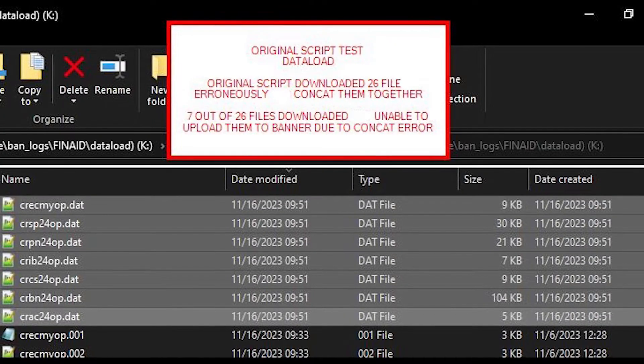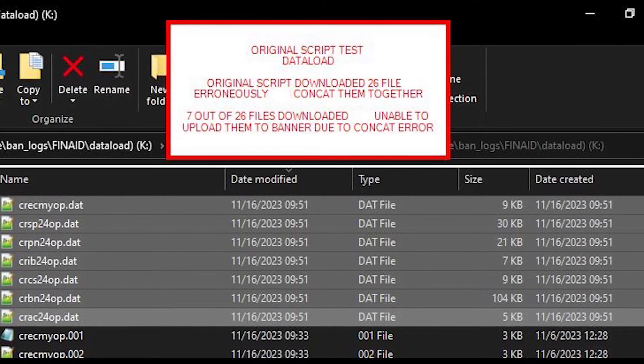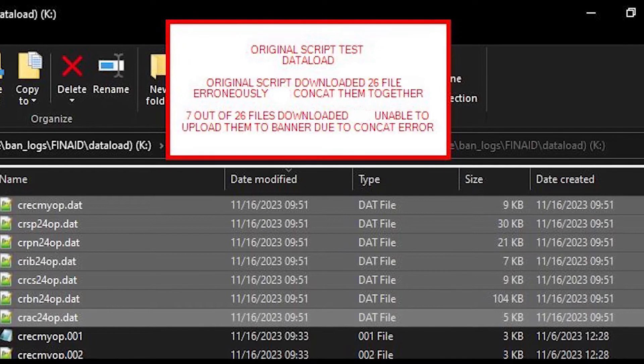As we were looking at the 24-25 FAFSA changes, we needed to improve our scripts to work on file processing, utilizing Banner's import-export processes. There were some duplication errors on our server, and we were able to ask AI if there was a way we could improve the script.